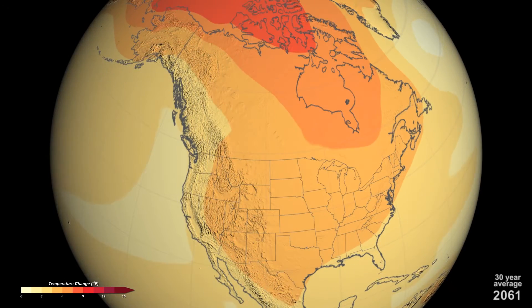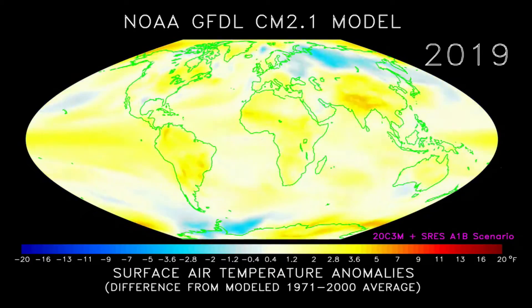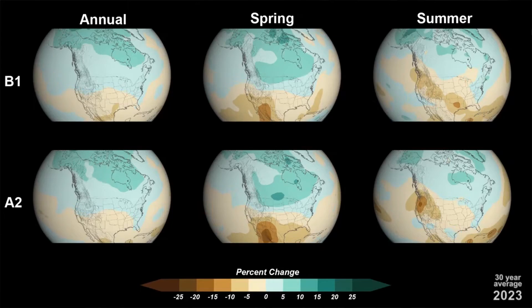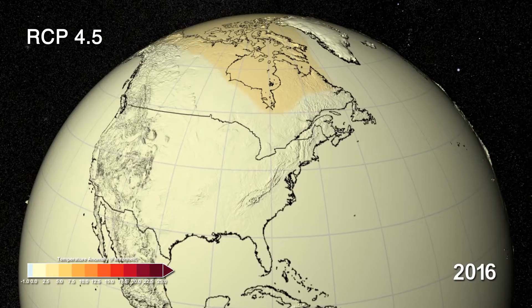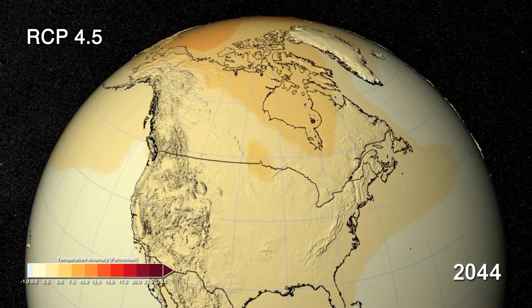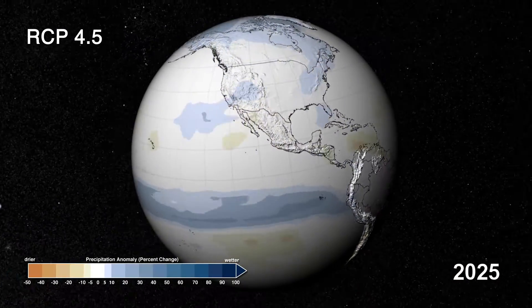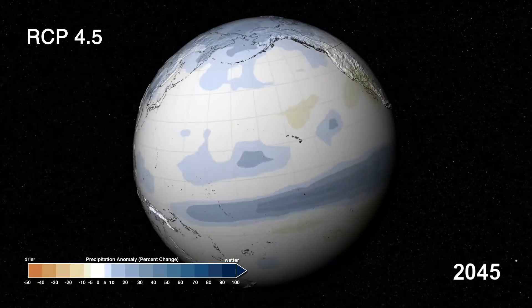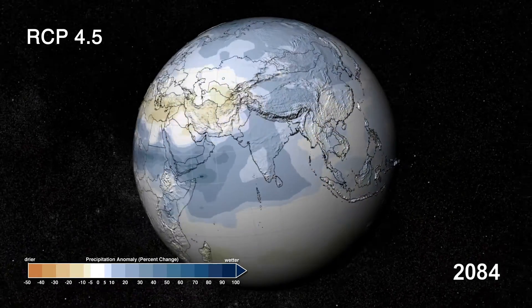Climate models are global models using a lot of different mathematical equations. They simulate the entire globe and all the very complex interactions between the atmosphere, the ocean, and the land. To understand how future changes in climate might affect temperature or precipitation, we run things called scenarios. We'll run a certain scenario of CO2 out into the future and then see how that might affect things like sea surface temperatures, precipitation over forests, temperatures in different parts of the world, and how it might affect ice or glacier melting. These are all the climate change projections we use to help understand our future world.